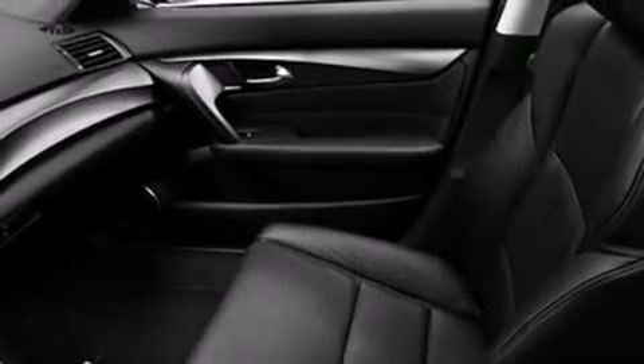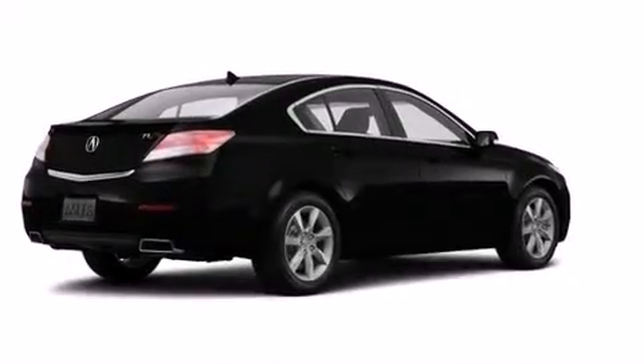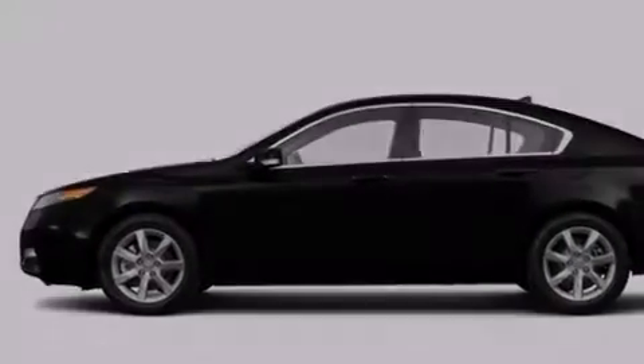The following features are also included: memory settings for the seat positions so you can recall your favorite alignments with the push of one button, dual power seats, cruise control, leather seats, 12-volt power outlets, front and rear floor mats, and front multi-stage airbags.